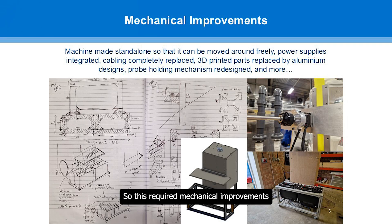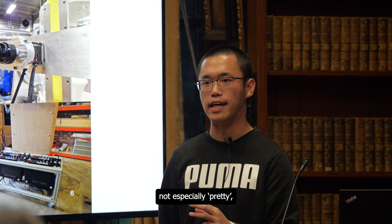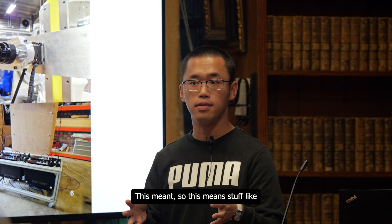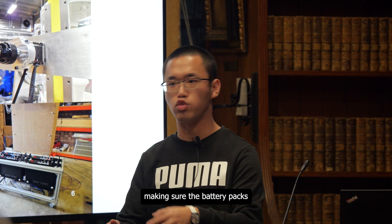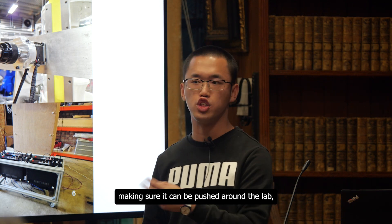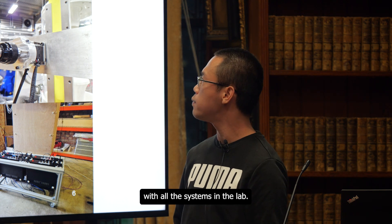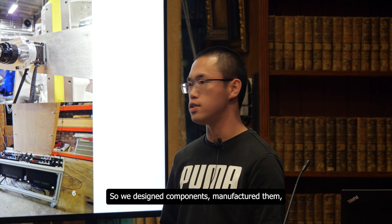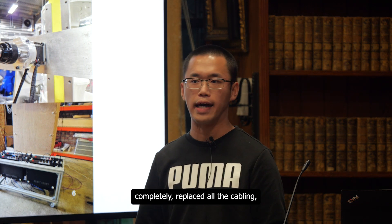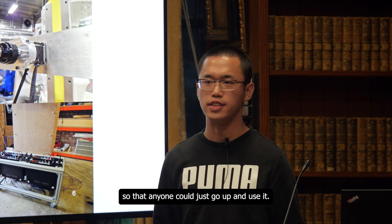This required mechanical improvements to the machine — some of them not especially pretty, but important. This means making sure the battery packs are actually in a complete unit with the machine, making sure it can be pushed around the lab, making sure it fits everywhere, and making sure it's compatible with all the systems in the lab. So we designed components, manufactured them, 3D printed, used CAD, completely replaced all the cabling and all the parts, improving it massively mechanically so that anyone could just go up and use it.